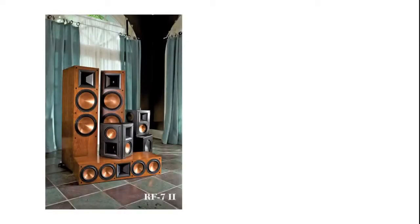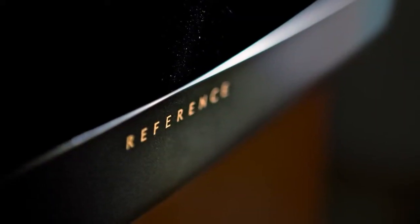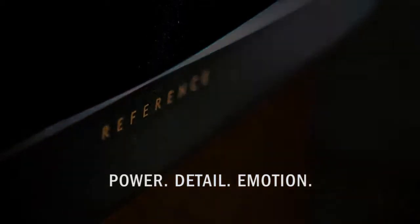From the flagship RF7 II system to the compact RB41 II system, you'll find that the Reference 2 speakers emanate the power, detail, and emotion Klipsch is known for.